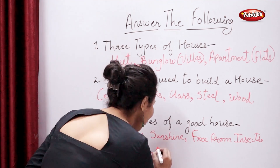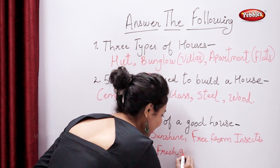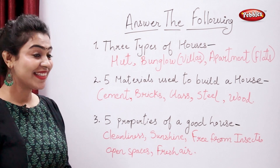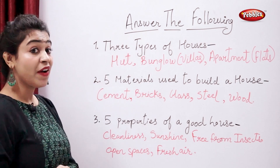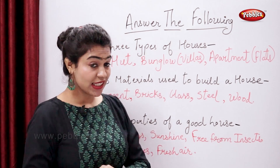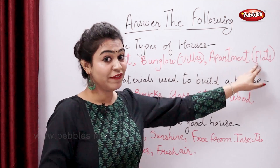And the last property — fresh air. Correct. So let's summarize. Three types of houses: they are hut, bungalows or villas, apartments or flats.